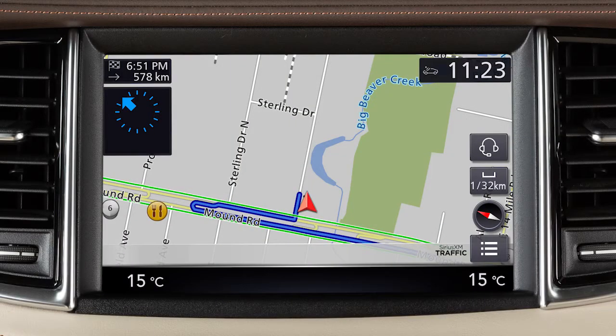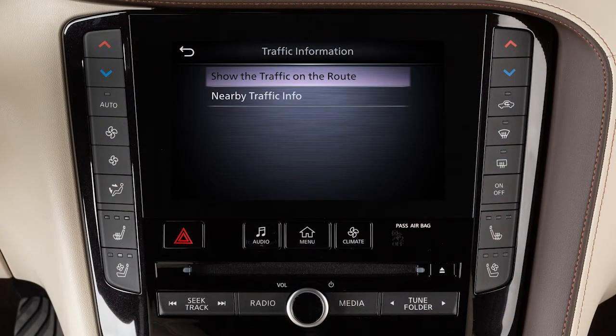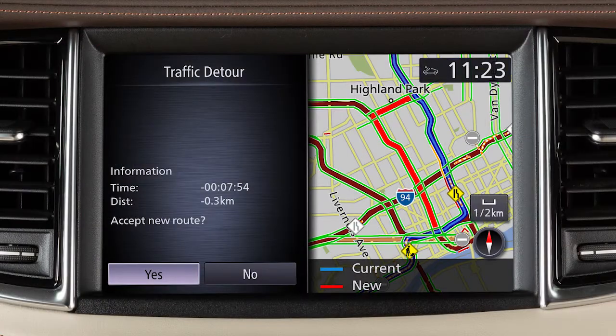If your vehicle is equipped with a navigation system and an active SiriusXM traffic subscription, the system can notify you of accidents, construction, and other traffic events affecting the route ahead.